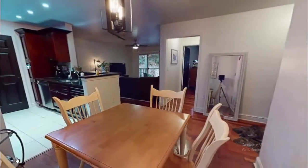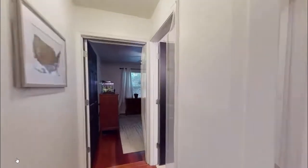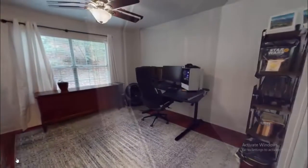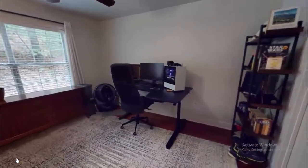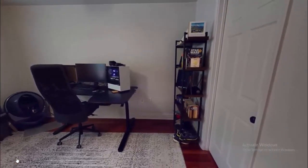The area is small but utilized in a very clever manner. This is the study room — here we have a table, a chair, a computer, and some shelves are available.